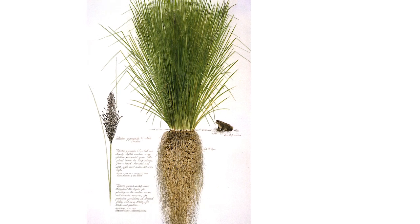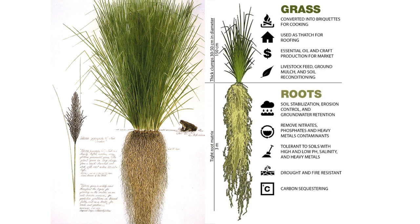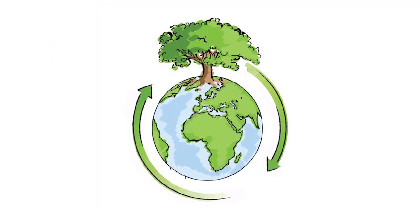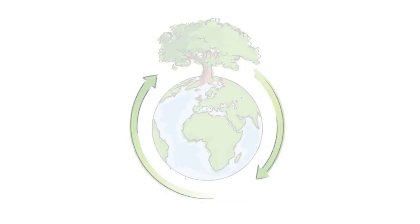Vetiver grass is native to India, but now exists on all continents with tropical and subtropical conditions. It is interesting to find this plant all over the world, because it is in fact sterile. Its transport and distribution could only have occurred in one way therefore, and that is intentionally, by man.